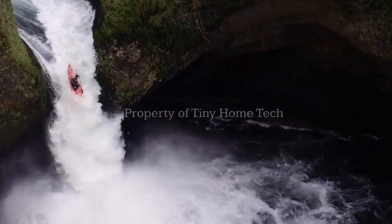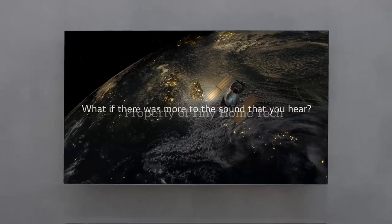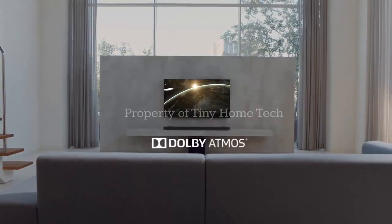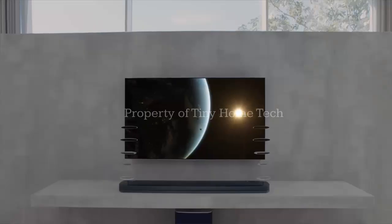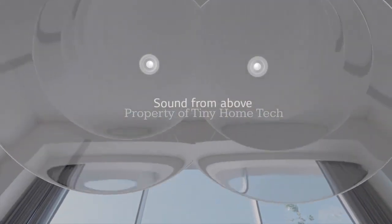Dolby and LG are teaming up to redefine what home theater audio can be, and the result could change how surround sound systems fit into everyday living spaces. The two companies have announced a new hardware partnership aimed at delivering what they call a new era of home theater audio.